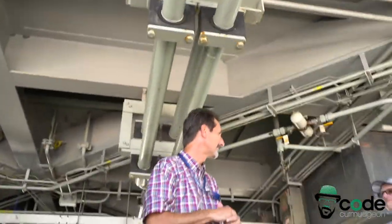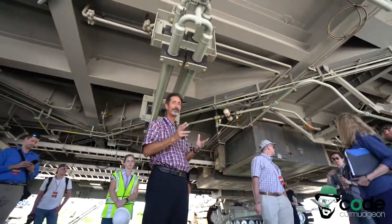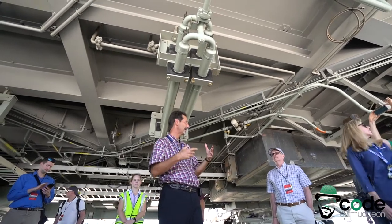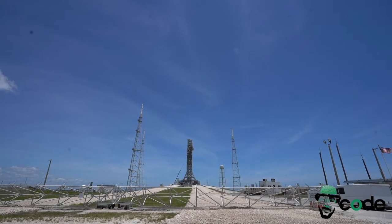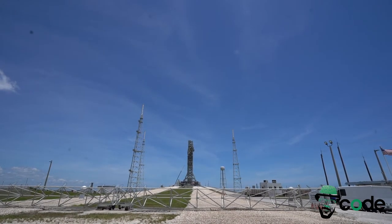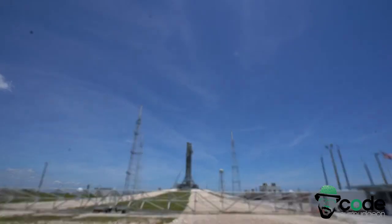You're standing underneath Crawler Number Two — we have two of them. The other one's back in the yard. The reason it's here is because late last week we just moved the mobile launch tower up to the pad, bringing it all the way here from the VAB — 4.3 miles away. Crawler Number Two has been upgraded from the other crawler at the end of the shuttle program.